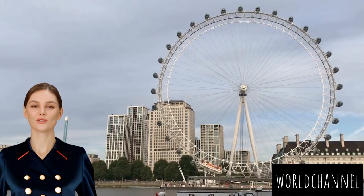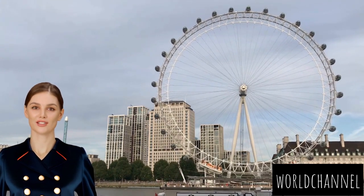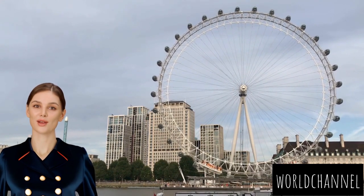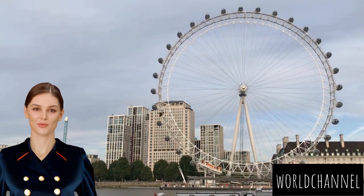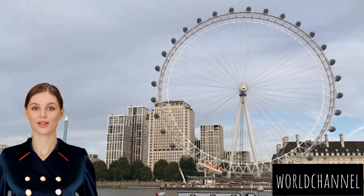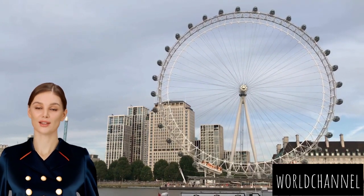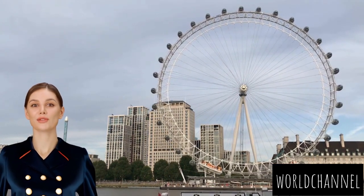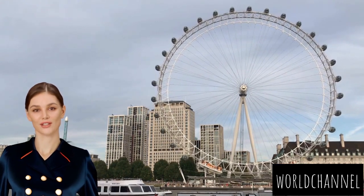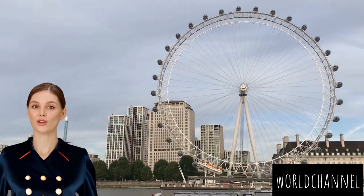Continuing our journey through the walkable wonders of London, the next landmark along the scenic banks of the River Thames is the iconic London Eye. This colossal observation wheel is a marvel of modern engineering, offering unparalleled panoramic views of the city's skyline. As you amble along the south bank or traverse the Thames Path, the gradual reveal of the London Eye against the backdrop of the river is a sight to behold. The sleek and modern silhouette of the observation wheel complements the historic charm of the surrounding architecture, creating a harmonious blend of old and new along the riverside.